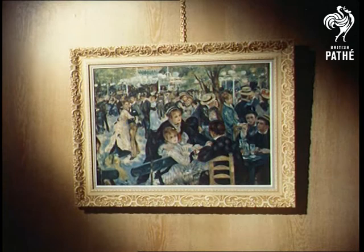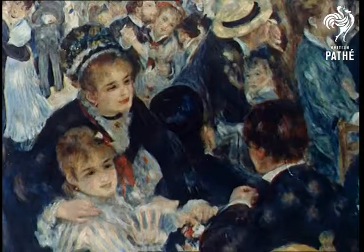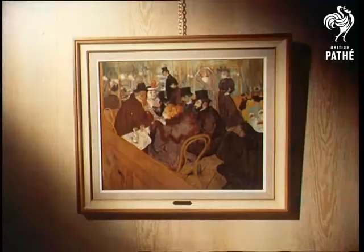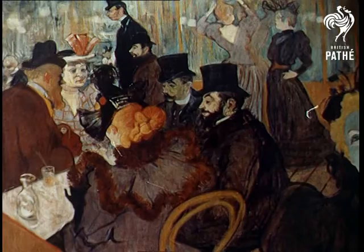Mrs. Erna Field's aim is cheapness and perfection, and to double her present output to meet the growing demand for her paintings. She hopes, too, to make such masterpieces as Renoir's Le Moulin de la Galette not just household names, but household possessions.